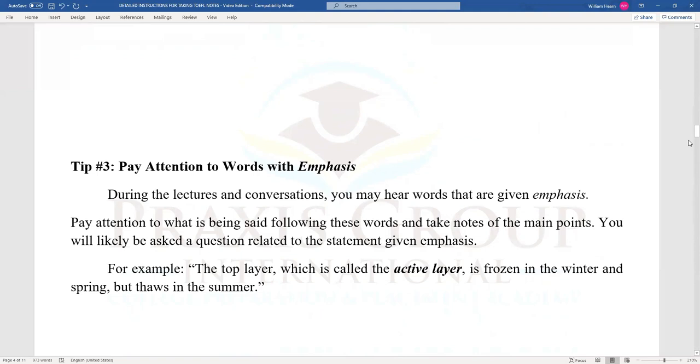Tip number three: pay attention to words with emphasis. During lectures and conversations, you may hear words that are given emphasis. Pay attention to what is being said following these words and take notes of the main points. You will likely be asked a question related to the statement given emphasis. For example: 'the top layer, which is called the active layer, is frozen in the winter and spring, but thaws in the summer.' For this sentence, you would take notes of the words 'active layer, frozen in the summer.' The question will ask about the details of the active layer, and you simply match your notes with the related choice.